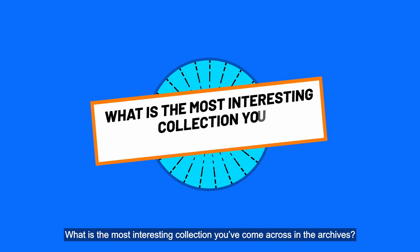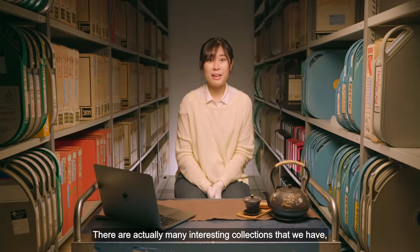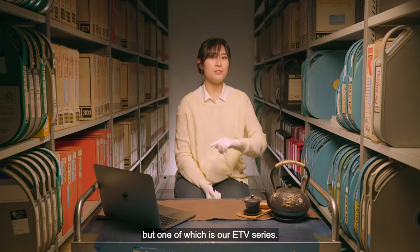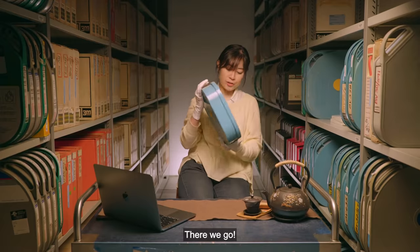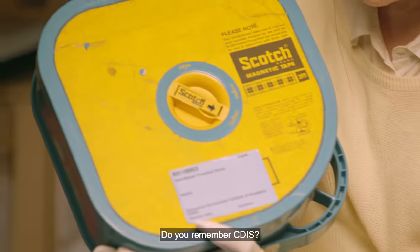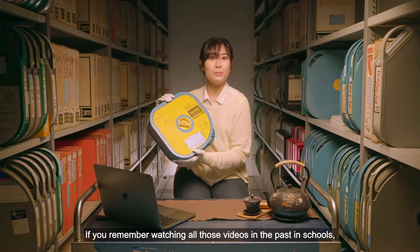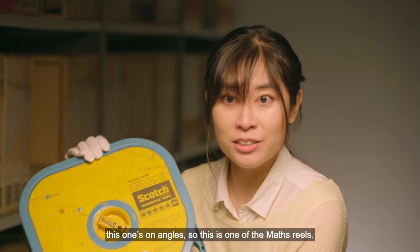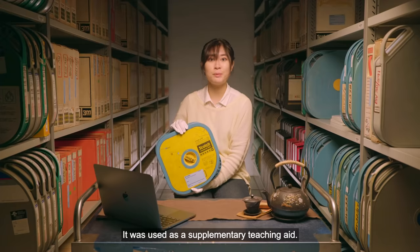What is the most interesting collection you have come across in the archives? There are actually many interesting collections, but one is our ETV series — the educational television series. You remember CDIS, the Curriculum Development Institute of Singapore? If you remember watching all those videos in school, this one's on angles, so this is one of the math reels. It was used as a supplementary teaching aid.